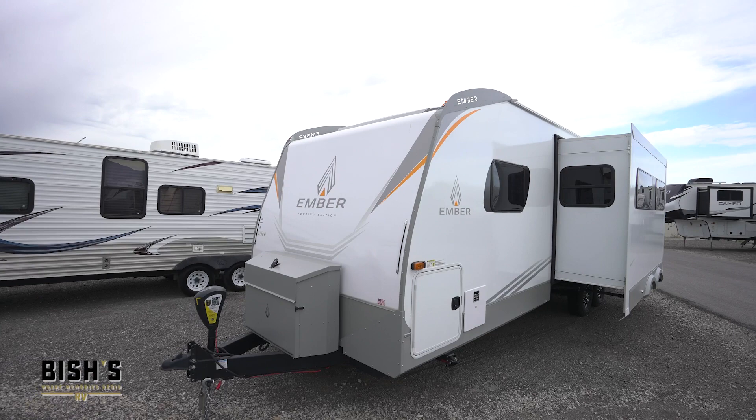If you come in and purchase one of these Embers from me, I have a $200 gift card for the Bish's store for accessories. There are so many details to mention, so why don't you just come out and see me and check them out?